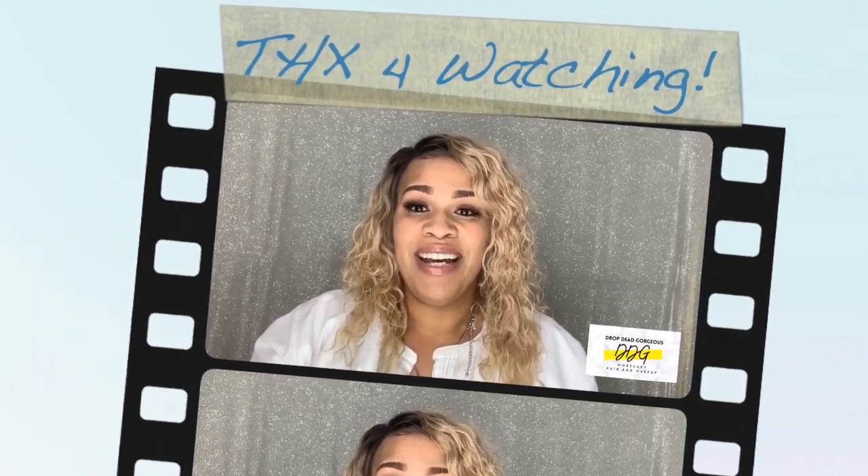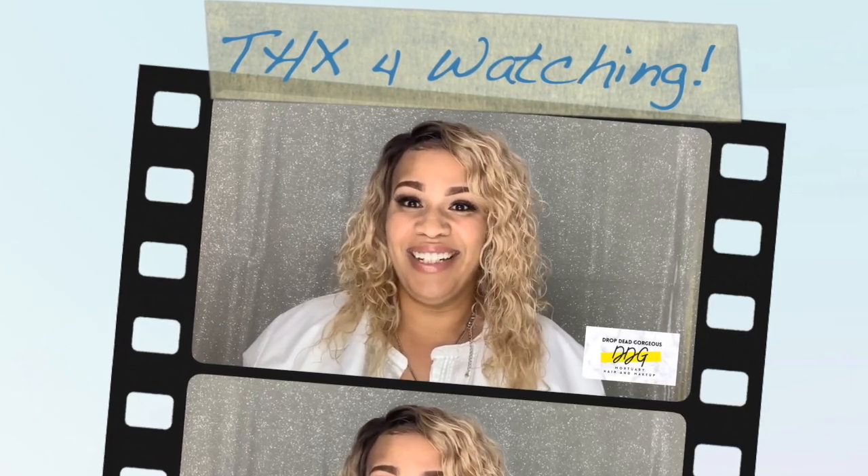If you want to learn more about different styling techniques, comment below or email me at dropdeadgorgeous13@gmail.com. You can also follow me on TikTok, Instagram, or Facebook as Miss Mortuary — miss underscore mortuary. Thanks again for watching, and don't forget to hit the notification bell to get notified when I post a new video. Thanks for watching, bye!